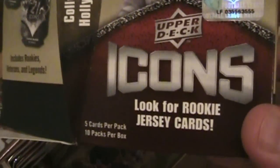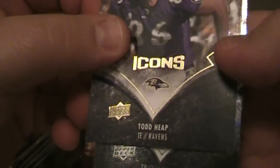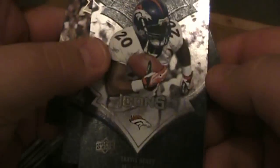Opening it up right now. Here we go — doing it the wrong way. Look for rookie jersey cards. Pack number one, cutting them on the top. Icons. Todd Heap. I'm going to focus on finding the hits here.